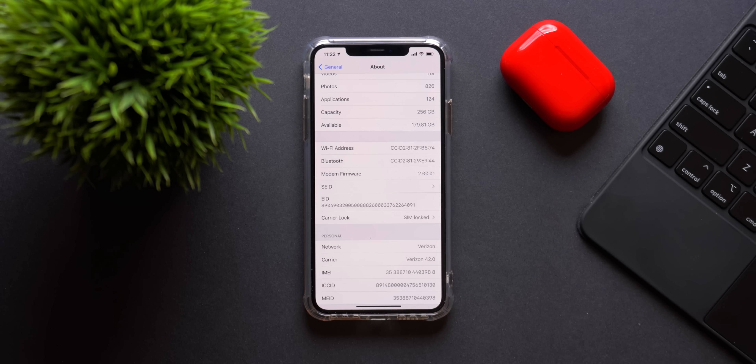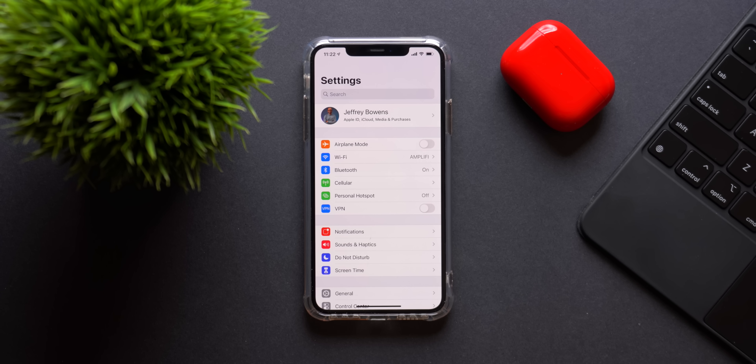That change should improve Wi-Fi, Bluetooth, and LTE issues you might have been experiencing in previous betas. This build was 437.9 megabytes — not a huge size update, but very significant, and there are a lot of changes that we actually found.